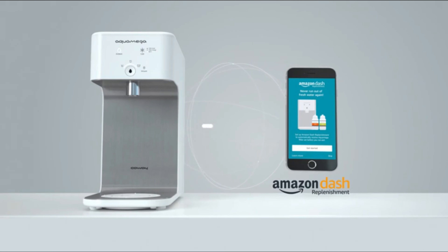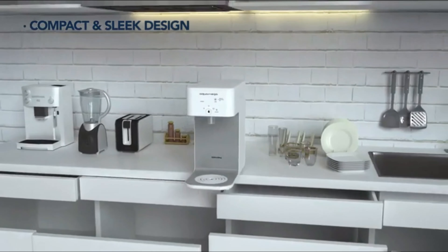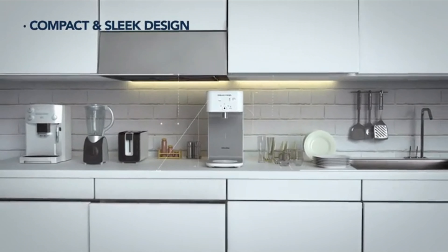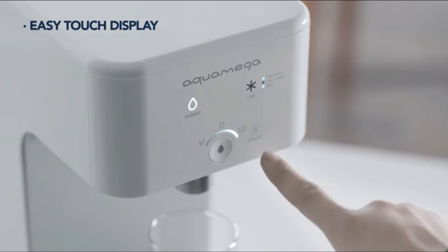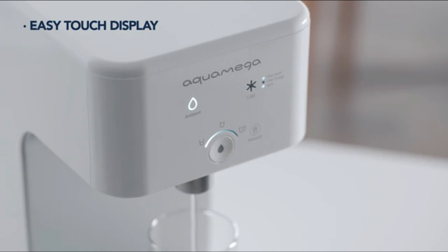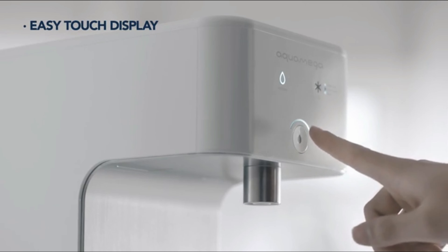The connectivity to the Koei EdoCare app takes convenience to the next level. Through the app, you can monitor filter usage, receive notifications for filter replacements, and even control the device remotely. This smart feature streamlines maintenance and ensures that your water purifier remains in optimal condition.